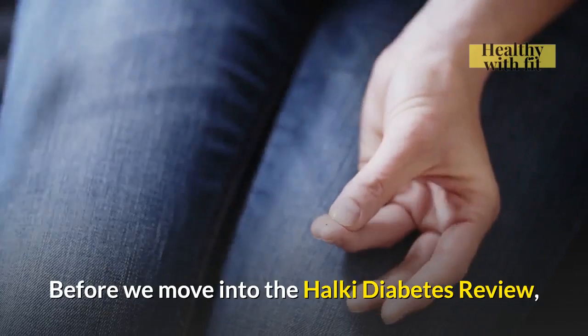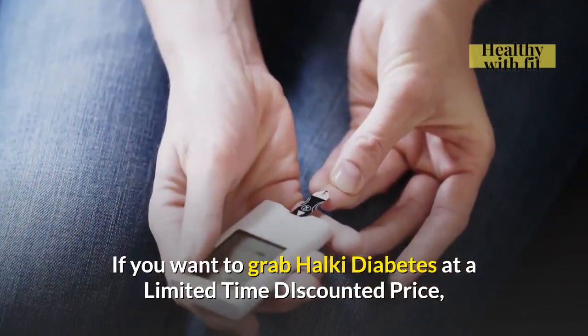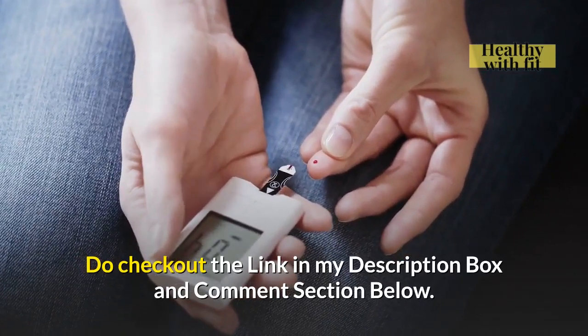Before we move into the Halki Diabetes review, if you want to grab Halki Diabetes at a limited time discounted price, do check out the link in my description box and comment section below.